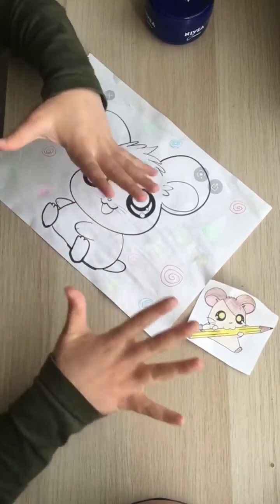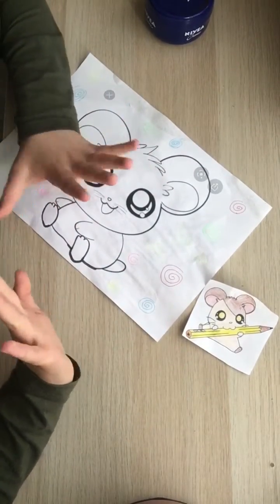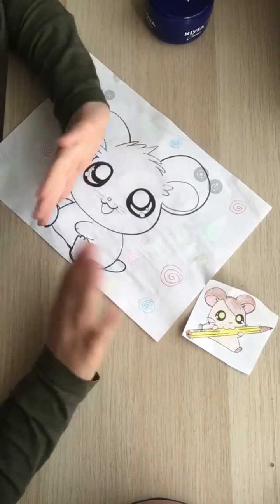Thank you guys for watching this video. If you liked it, please like and subscribe and I'll make you some more hamster videos or different kinds of videos. Bye guys!